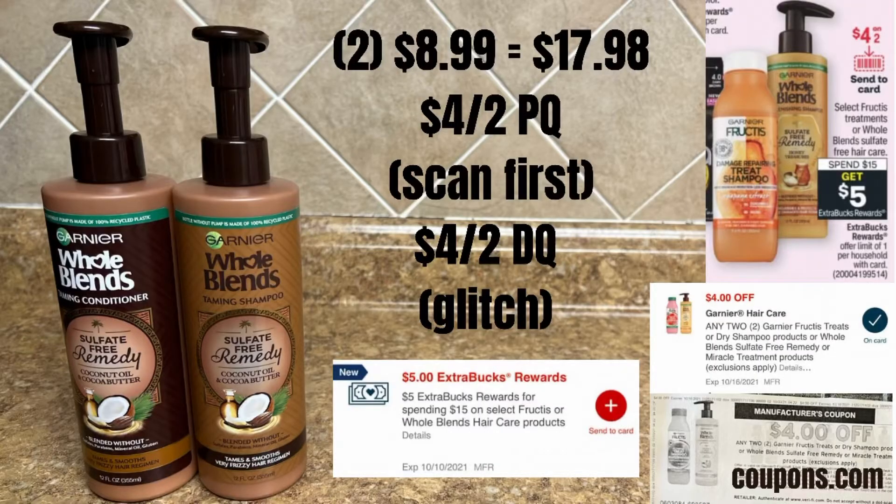First up, I got two of these Whole Blends at $8.99 each at my store, and when you spend $15, you're going to get $5 in Extra Care Bucks. I used a $4 off 2 coupon from coupons.com and a $4 off 2 digital coupon.